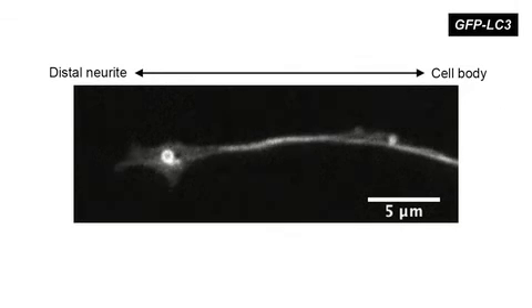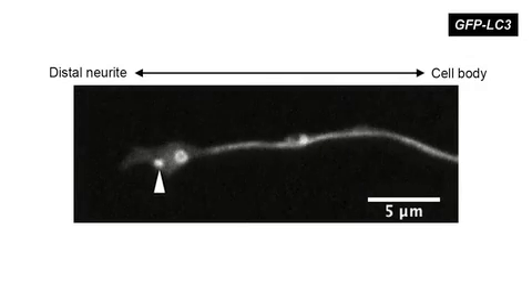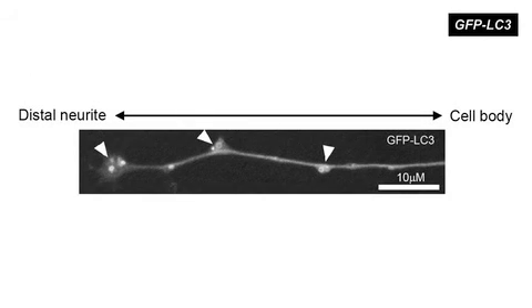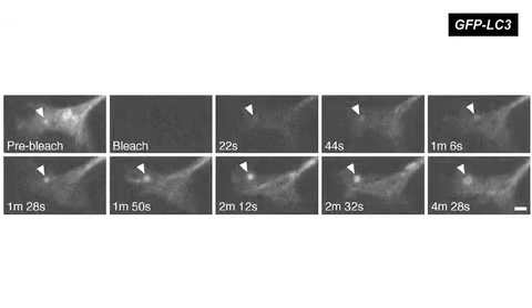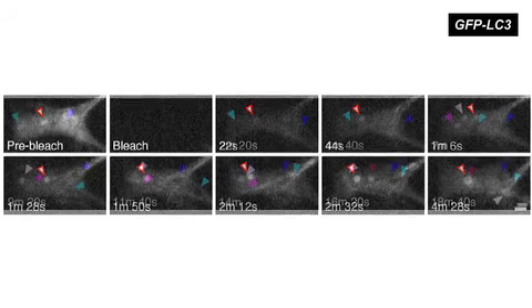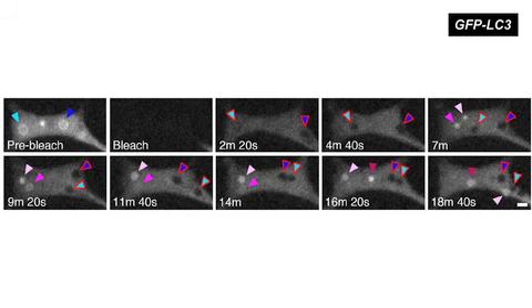What we saw is GFP-LC3-positive puncta appearing in the distal neurite, and they would grow progressively into ring-like structures of approximately 800 nanometers in diameter, a typical size and structure reported for autophagosomes. Mayday et al. only saw autophagosomes form at the distal tips and not along the length of neuronal axons. Photobleaching experiments revealed that nascent autophagosomes continuously recruit GFP-LC3 from the cytosol, whereas fully formed autophagosomes are stable structures that fail to recover their fluorescence after bleaching.